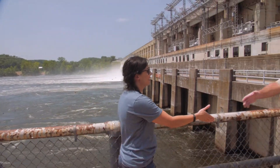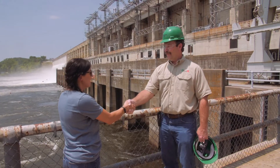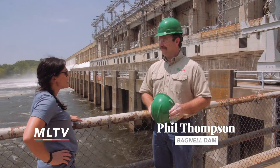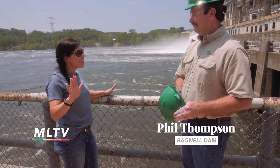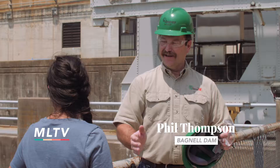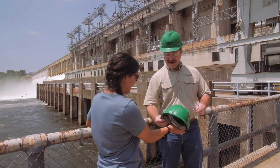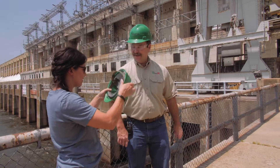Hi, I'm Phil Thompson, plant manager here at the dam at beautiful Lake of the Ozarks. Welcome, thanks for having us — we're excited about this tour that not a lot of people get to have these days. We're glad to have you here today to show you around. It's a busy day — come on in, I've got a hard hat and some safety glasses for you.